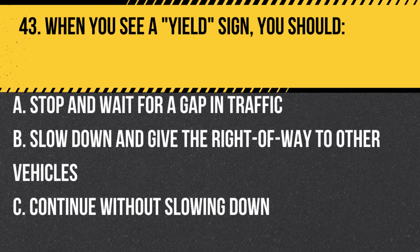Question 43. When you see a yield sign, you should: A. Stop and wait for a gap in traffic. B. Slow down and give the right-of-way to other vehicles. C. Continue without slowing down. Answer: B. Slow down and give the right-of-way to other vehicles. When you see a yield sign, you should slow down and give the right-of-way to other vehicles, proceeding only when it is safe to do so.